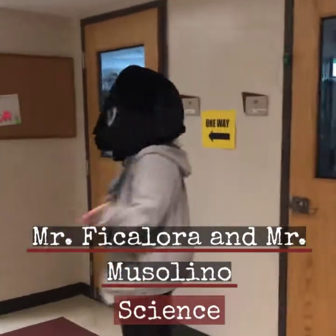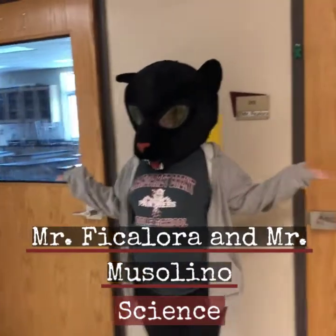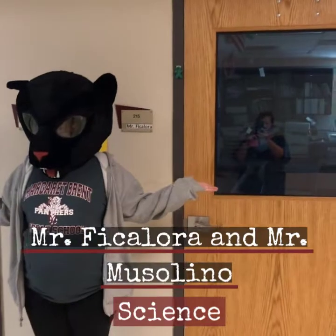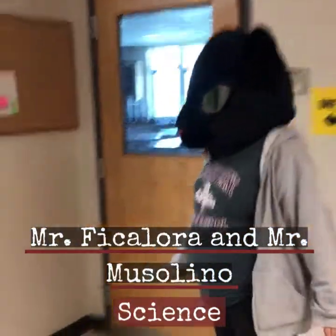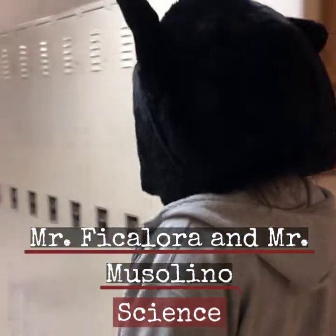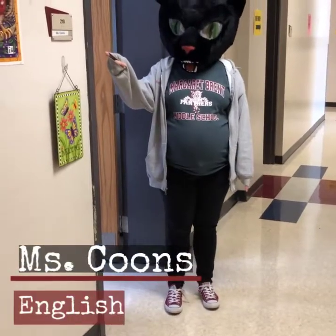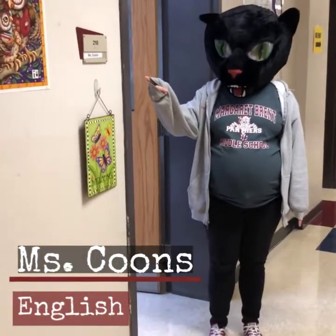To our right we have our two sixth grade science teachers' classrooms — Mr. Fickalora and Mr. Muzz, also known as Mr. Mussolino. To our left we have Ms. Coons, one of our new language arts teachers.